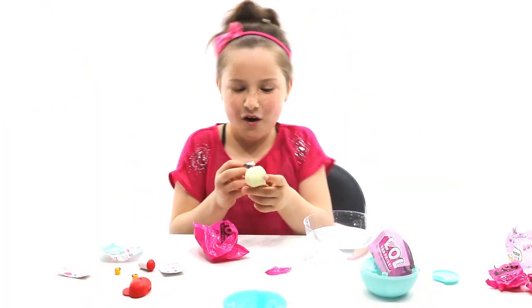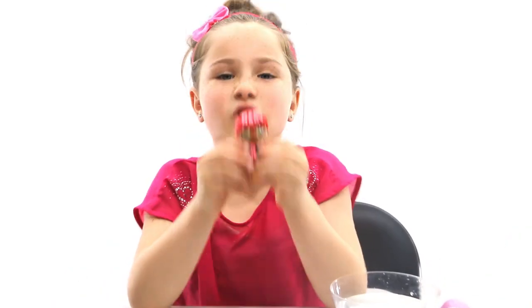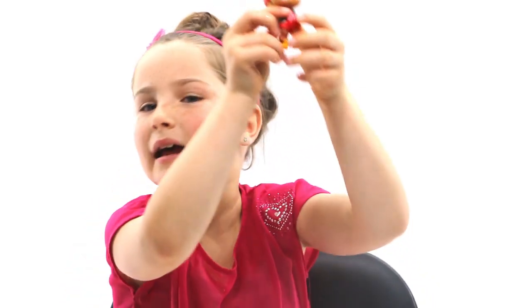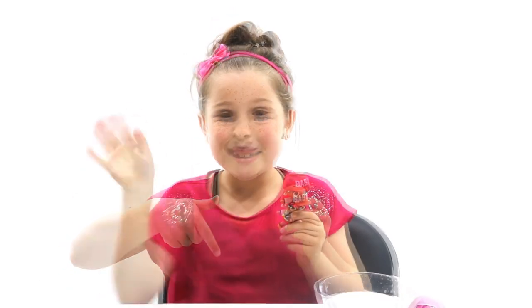Right guys, now I can put it all together! I had so much fun playing with these little baby dolls. I love them because they're babies. I love surprises. And whenever you get one, comment down below and tell me what one you got. Bye!